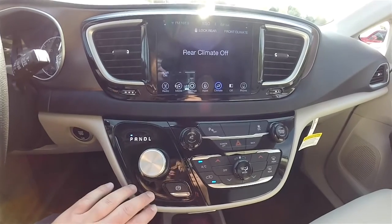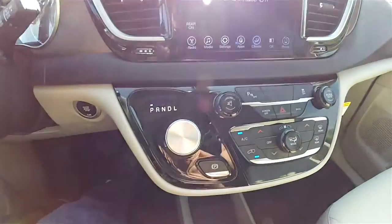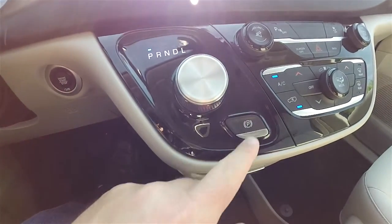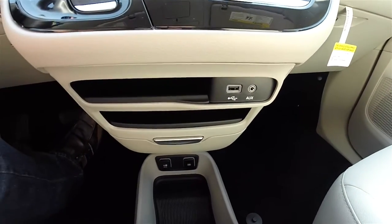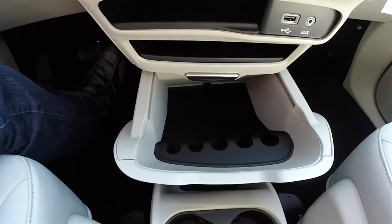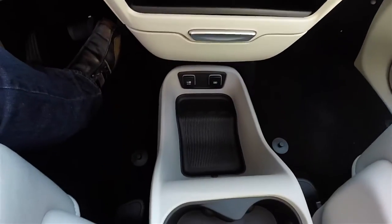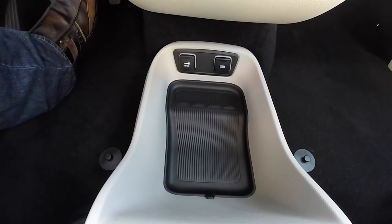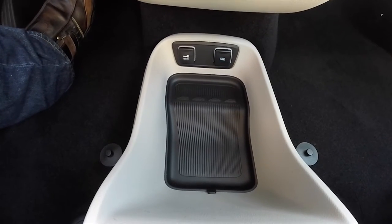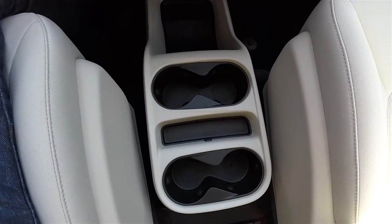Moving down the center stack, gloss black piano trim with redundant controls for audio and climate. Got your rotary e-shift, electronic parking brake with safe hold, and Uconnect inputs. A couple of storage trays, a slide-out drawer with coin holder and a nice amount of storage. Looking down, USB charge port and a 12-volt power point, plus a storage area with a removable liner. Four cup holders on the mini console and a small storage area.